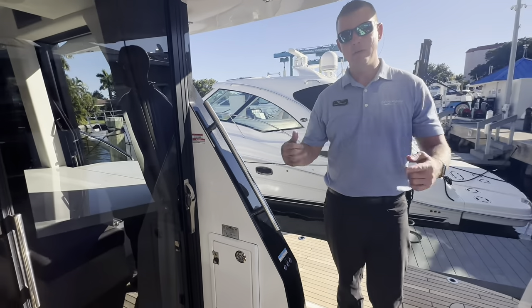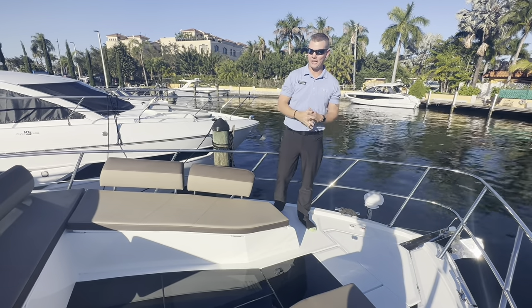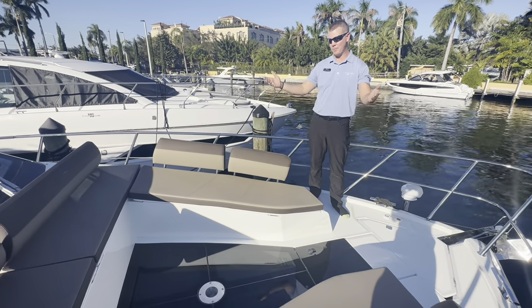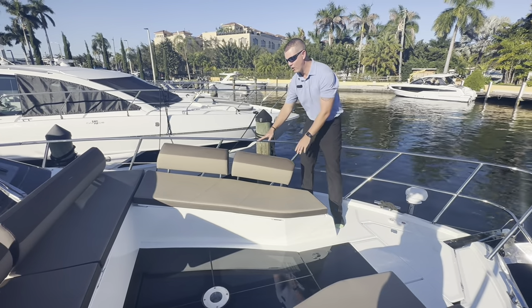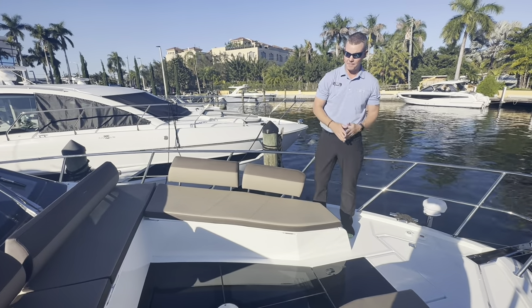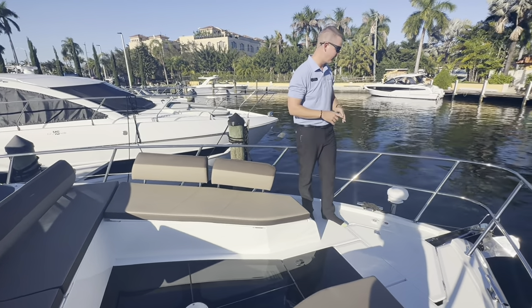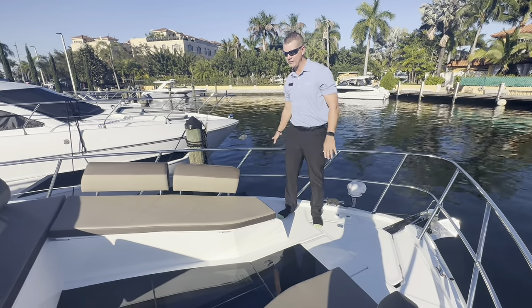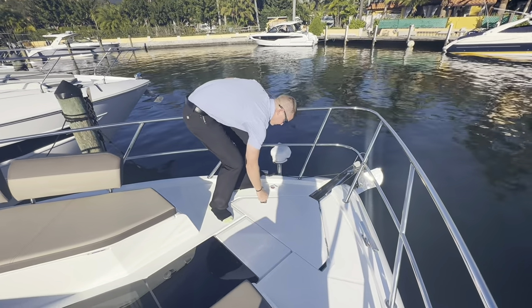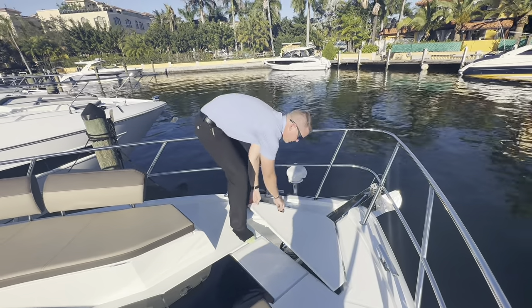Working our way up to the bow, you can see the tremendous amount of entertaining space up here. All of the backrests deploy up to give as many people as you want a comfortable place to sit. When underway, all backrests fold into storage compartments underneath to give full visibility from the helm seat. In the center there's an option to plug in a serving table for meals up here in the bow. All stainless steel rails all the way around for added security. There's access to the ground tackle for the windlass with foot controls — all chain, no rope — and a stainless steel cleat to tie off to.